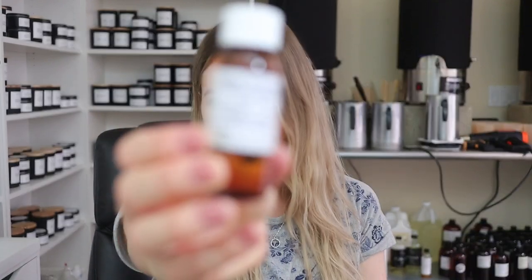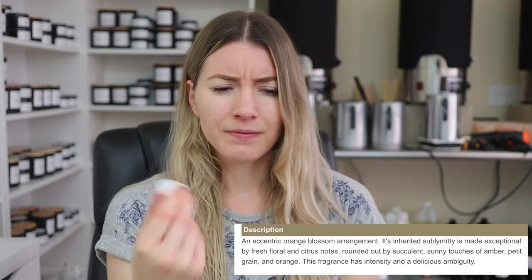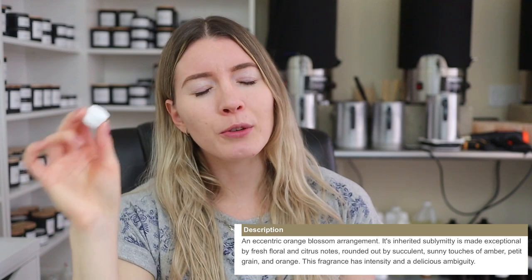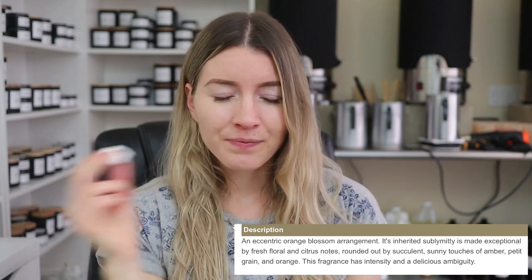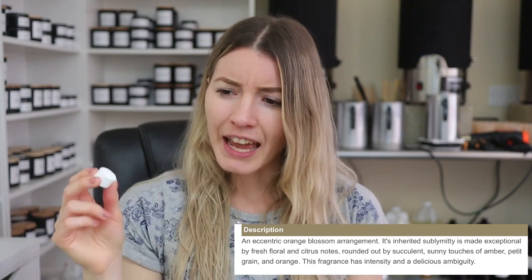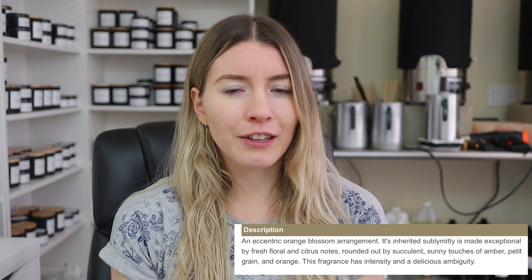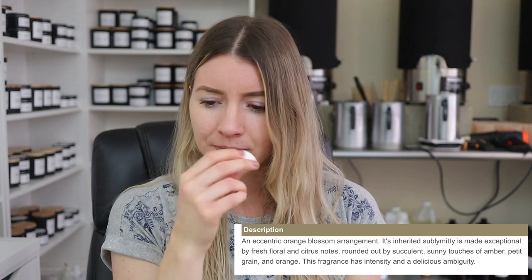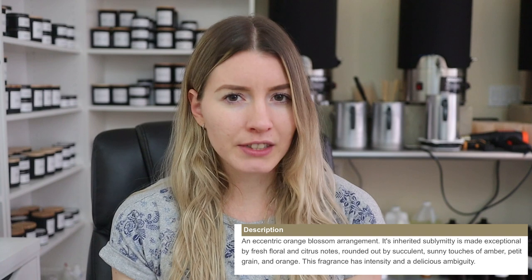Next up we have this one right here which is Fleur d'Oranger — I don't know, I'm terrible at pronouncing things, so no clue, not even a guess on this one. Is there gardenia or like plumeria or something in here, mixed with like a citrus? It's very interesting. I actually like gardenia in general, but California Candle Supply's gardenia I'm not a huge fan of. I can't tell — plumeria, gardenia, some kind of floral mixed with some kind of citrus is what I'm getting from this.